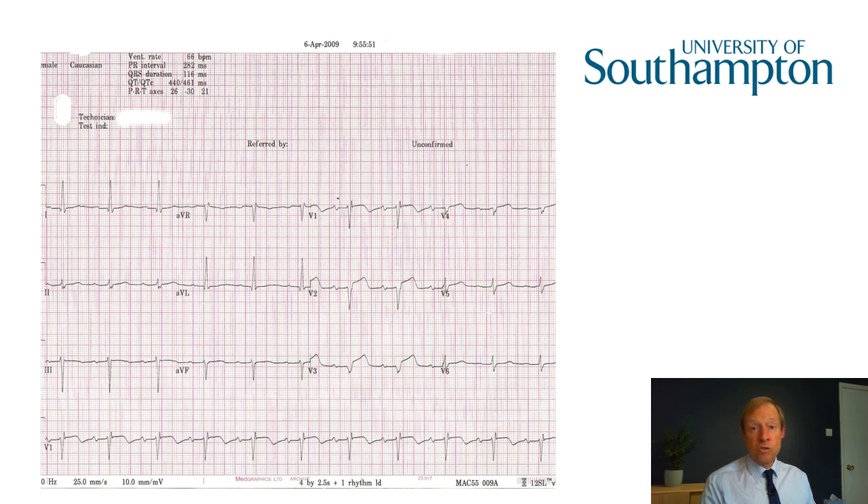Now not every day is as dramatic as this, but I can guarantee you that every day as a cardiac physiologist will make a difference to people's lives. It's a very rewarding and interesting area.